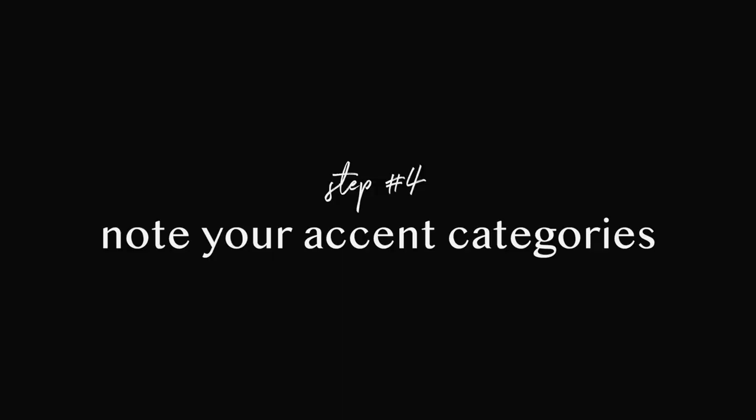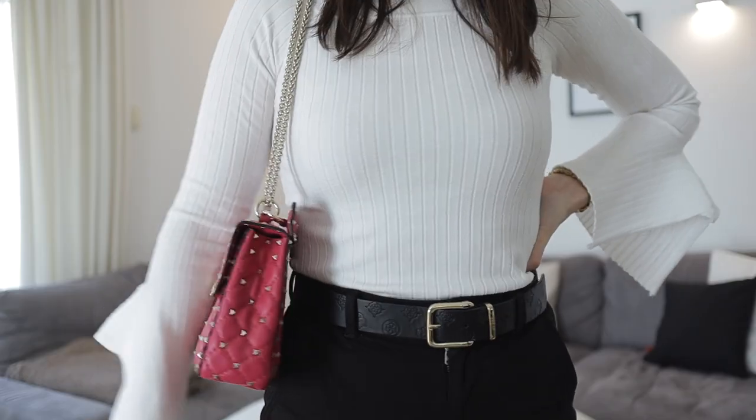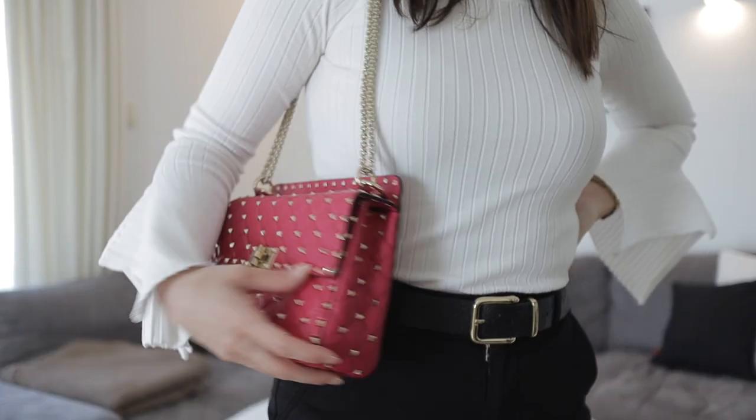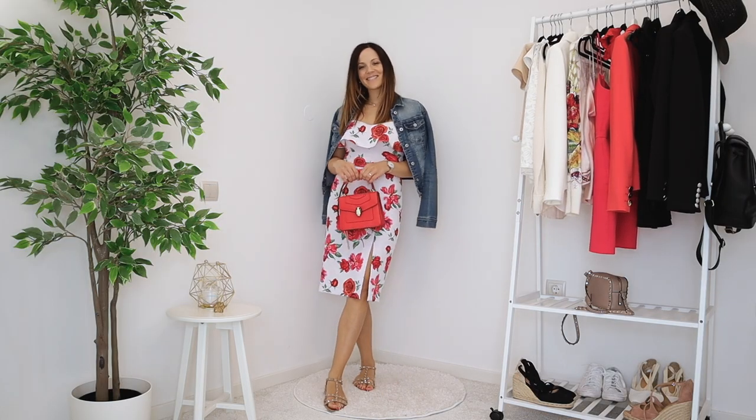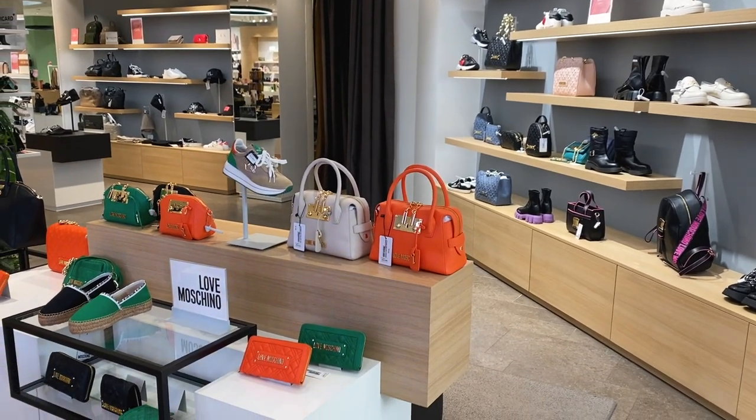An optional but useful extra step is to note which specific categories are your accent categories — the places in your wardrobe where you love to see colorful pieces. For me, I love colorful bags, scarves, dresses, and tops — that's where I inject color. But my bottoms, shoes, outerwear, and belts are all base, neutral colors. This is important because when shopping, you can immediately know: I love orange, but orange pants don't make sense — an orange top, though, is perfect.